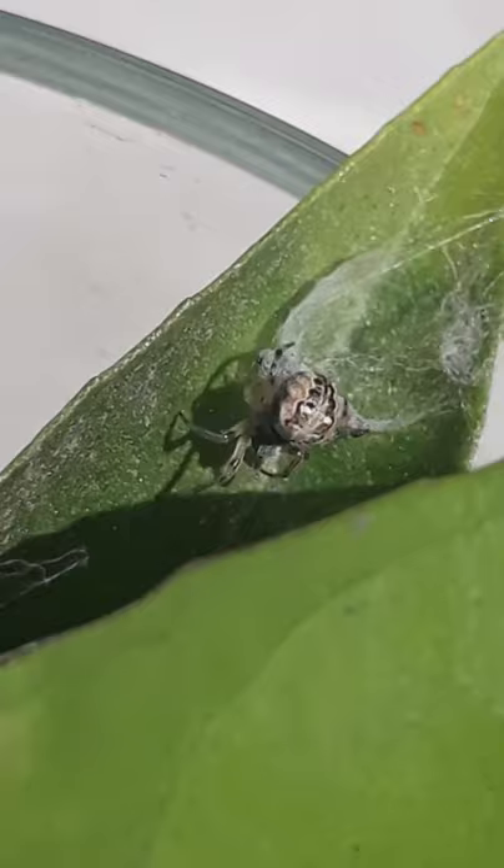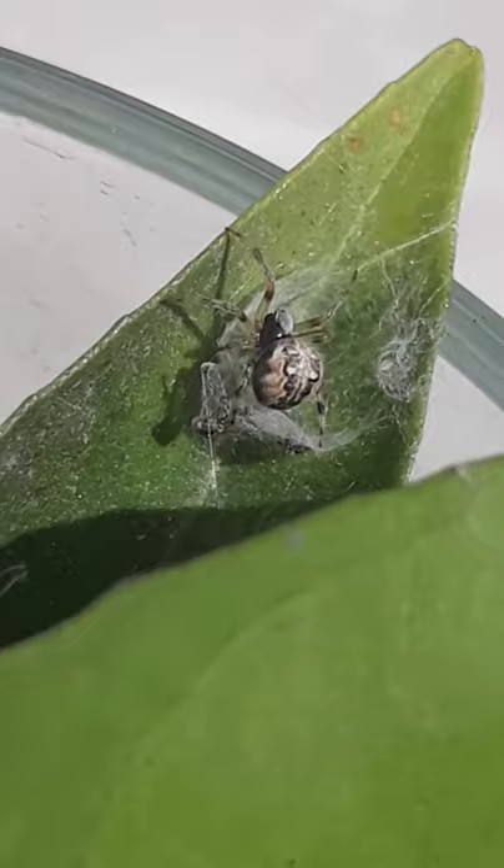They have 8 eyes and 8 legs. Their markings on their backs are formed in cells filled with guanine, which is a byproduct of protein metabolism.